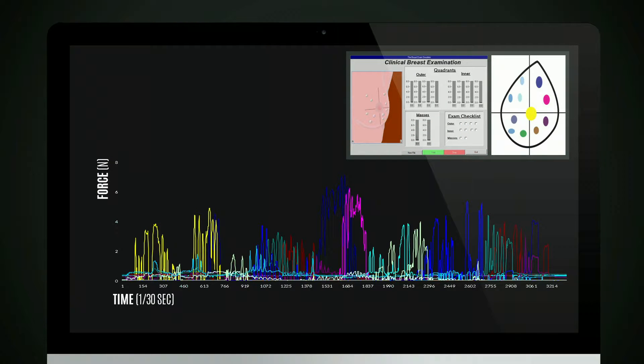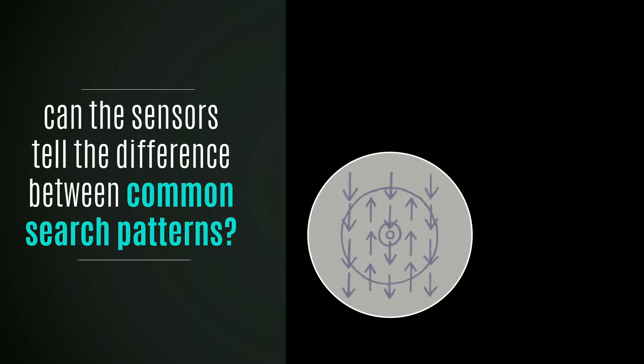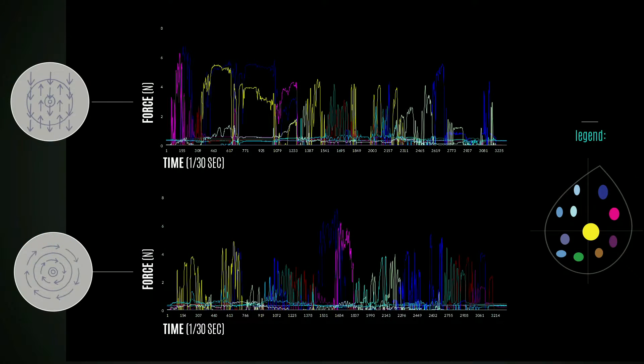We built a similar simulator for the breast exam. Because the breast exam is very different — you can use any number of hands and have unlimited degrees of freedom — we wanted to know if the sensors can tell the difference between the two most common patterns used to explore breast tissue when palpating. One is the linear strip method, where you go up and down across the chest systematically so that you don't miss a lesion. The other is the circular method, where you go circle by circle and feel all the tissue. And what we found was that there's a big difference.